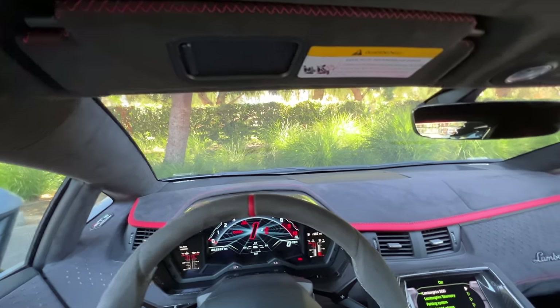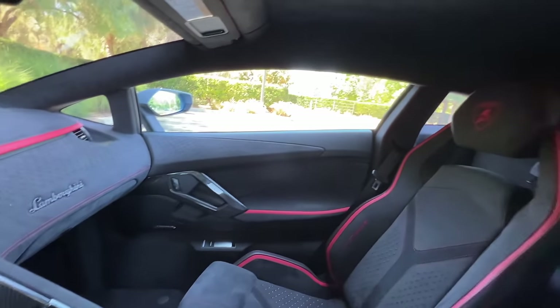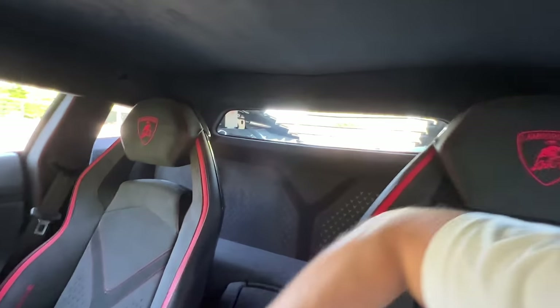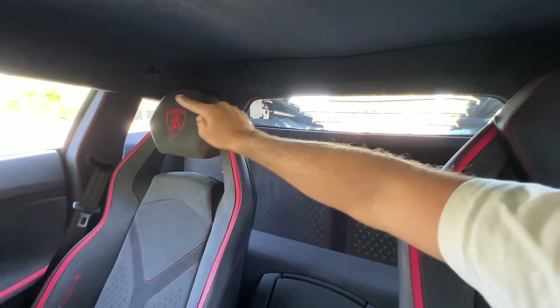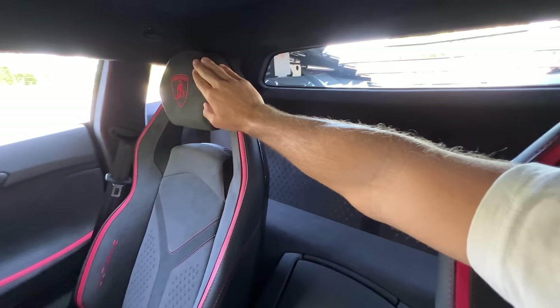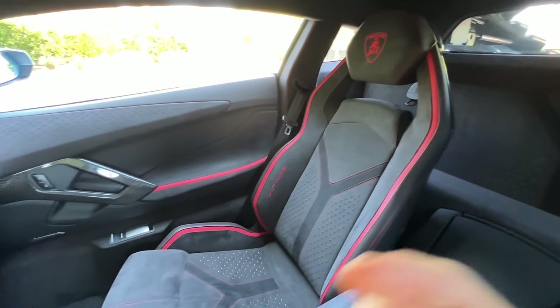Headroom is not great. If I sit upright, my head is pressed against the roof. If I slouch forward, then I'm okay. Visibility is also not great — that's your back viewing angle. It seems fine at first, but then the blind spot starts and, because this pillar is blocking your view, it goes all the way to that pillar. So hopefully people are looking at the car and looking out for you.